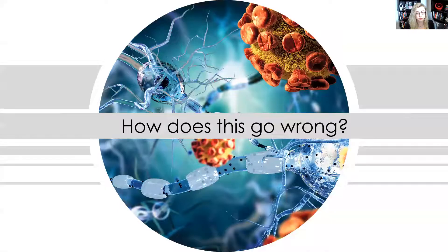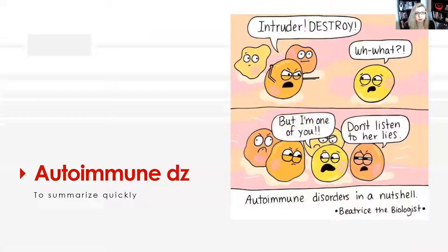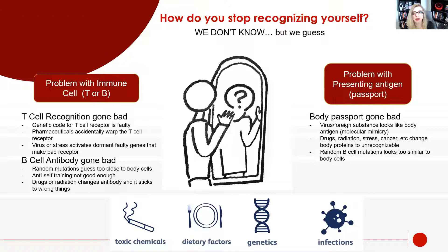So let's talk about how this goes wrong when we talk about autoimmunity. It basically just turns on itself, and then every other immune cell turns on it as well. We don't entirely understand how you stop recognizing yourself. We have a bunch of guesses and disease processes that fit into certain categories. Notice there are two different options: we could have a problem with the immune cell itself — either T or B cells are not recognizing or over-recognizing what they shouldn't — or we could have a problem where it's not the immune cell's fault at all, but one of those passports has gone wrong.